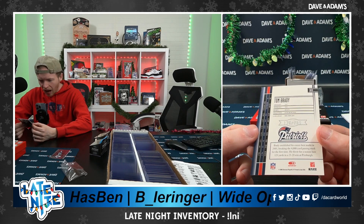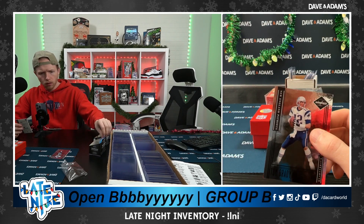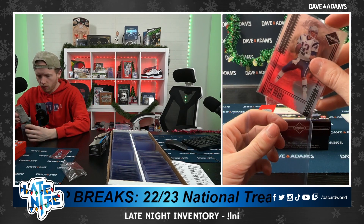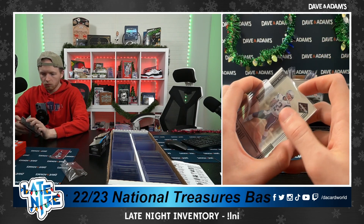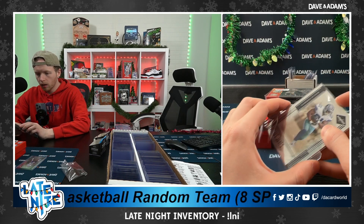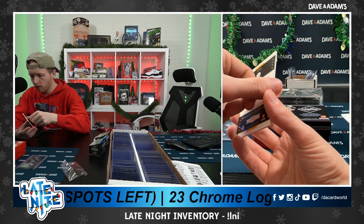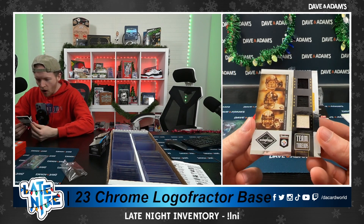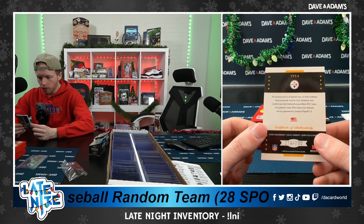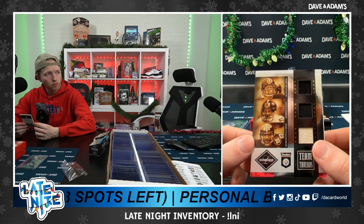Wow, to 99. I'm going to check the numbering on that Julius Jones — also to 99. And also... that was only three cards, so there might be something underneath it. Team Threads: Terry Bradshaw, Jack Lambert, and John Stalworth. And that is to 100 — 74 of 100. Bradshaw, Lambert, and Stalworth. That's super cool.